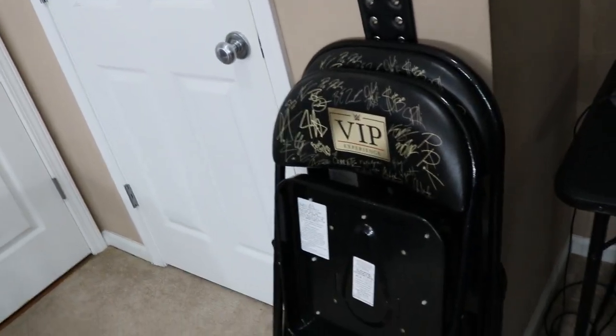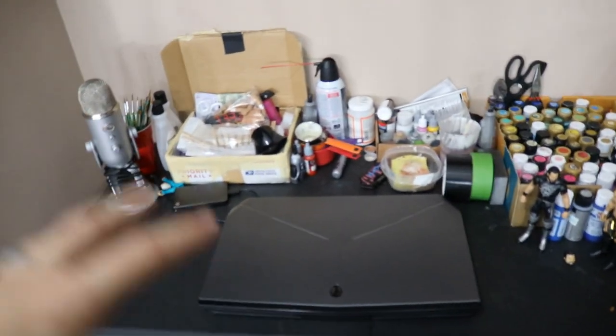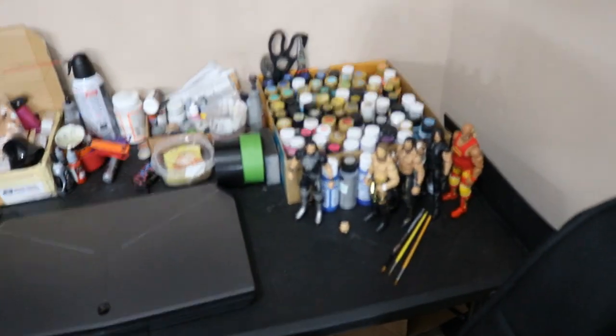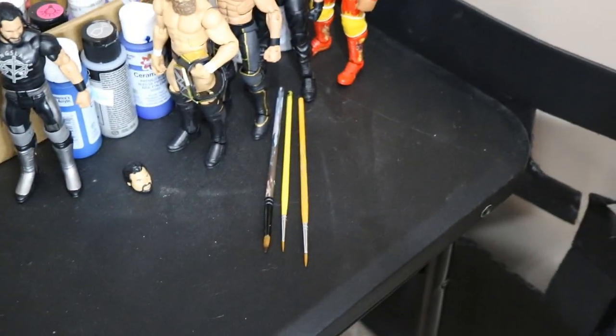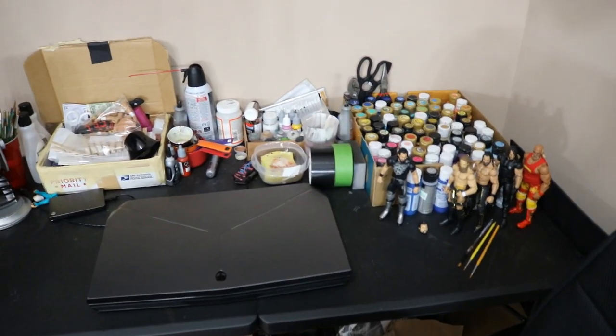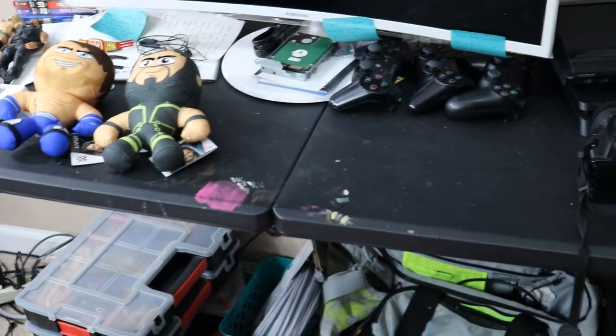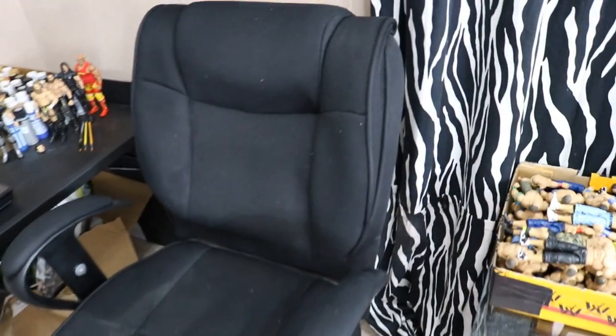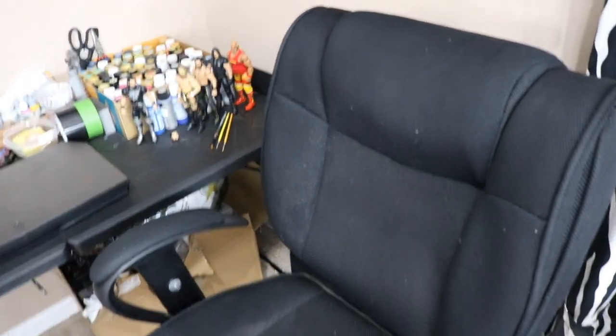Coming down from that display, here are my two WWE VIP live event chairs from when I sat ringside. Over here is my customization table where I edit all the videos and do all my custom work. You can see all my paints — I use just three brushes for every custom: a fine detail brush, a base brush, and a medium brush. I usually end up taking my custom stuff to the couch and working there while watching TV rather than working at the table. Over here is my office chair which I'm going to be replacing very soon — it didn't come in on time for this video.